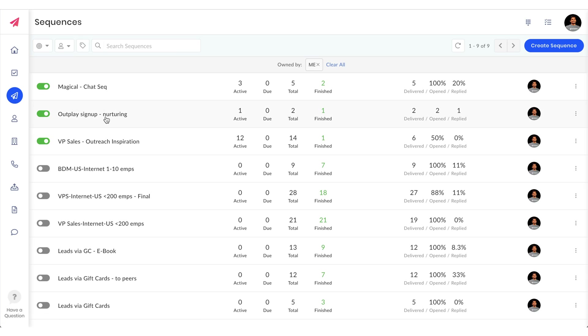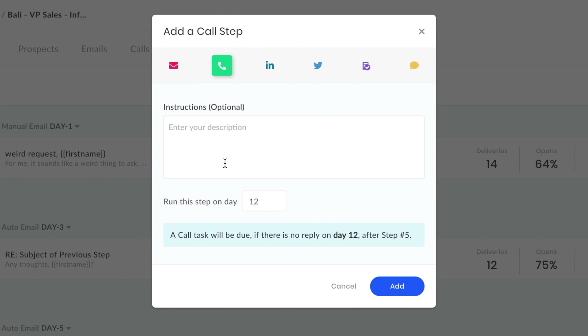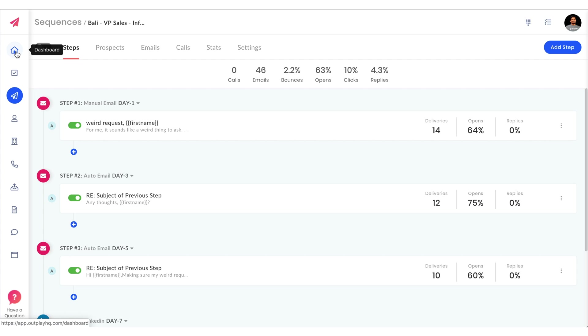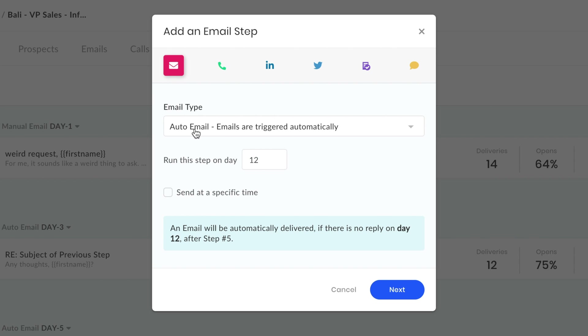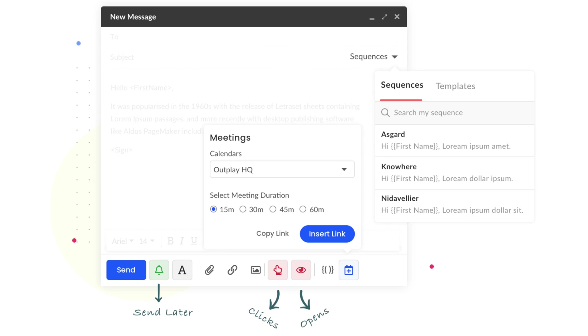You'll start off by automating your workflows with sequences. Outplay's multi-channel approach helps you reach buyers wherever they are, be it email, phone, LinkedIn, or Twitter, so your team never gets left behind. Once you've set these up and uploaded your prospects, they'll appear in your task list to complete throughout the day. Automate emails or set alerts for manual emails to send a personal touch. Skip the back and forth of booking meetings by sharing your calendar inside the message, plus reduce no-shows with regular reminders.